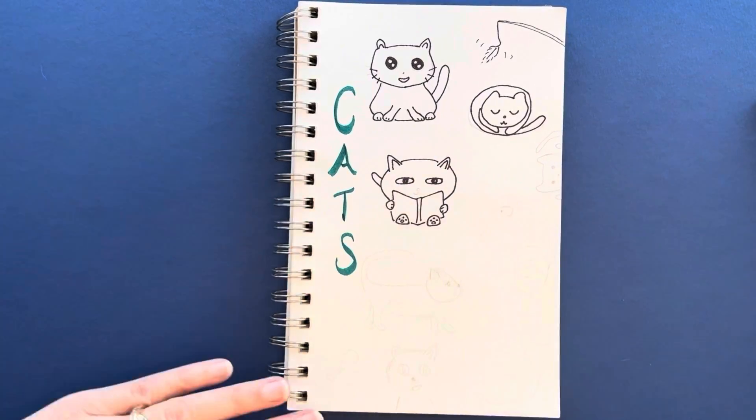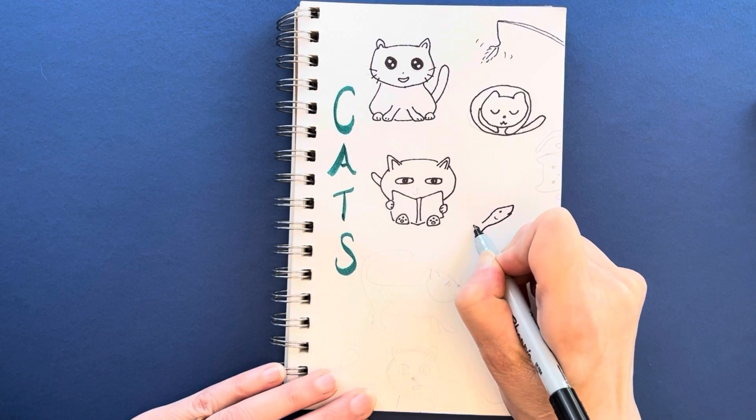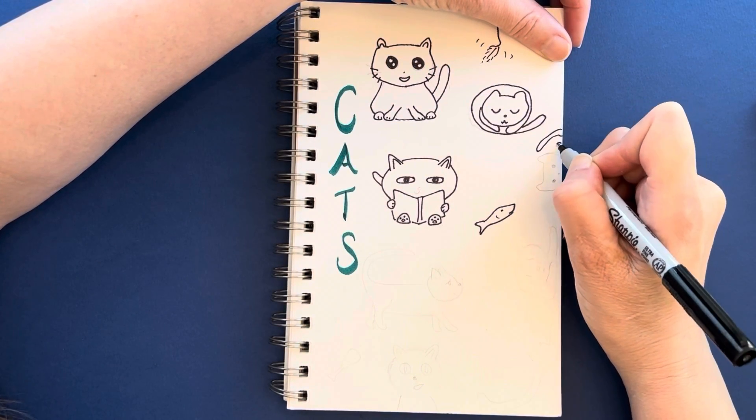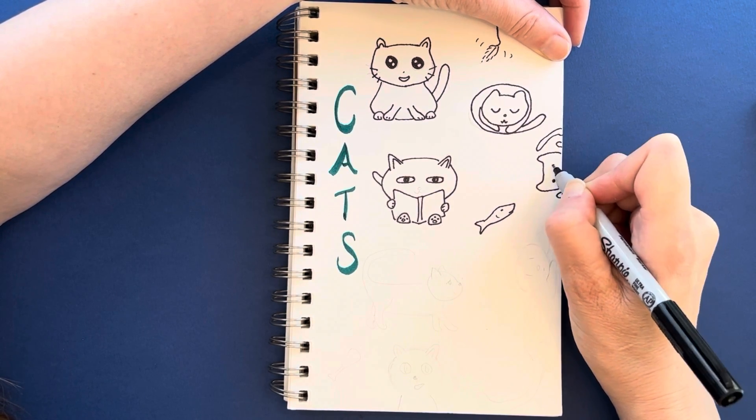After drawing a fish for decoration, I chose to draw a cat peeking over the edge of the paper, and she is very sweet and simple with just a few little lines and dots for the eyes and nose.